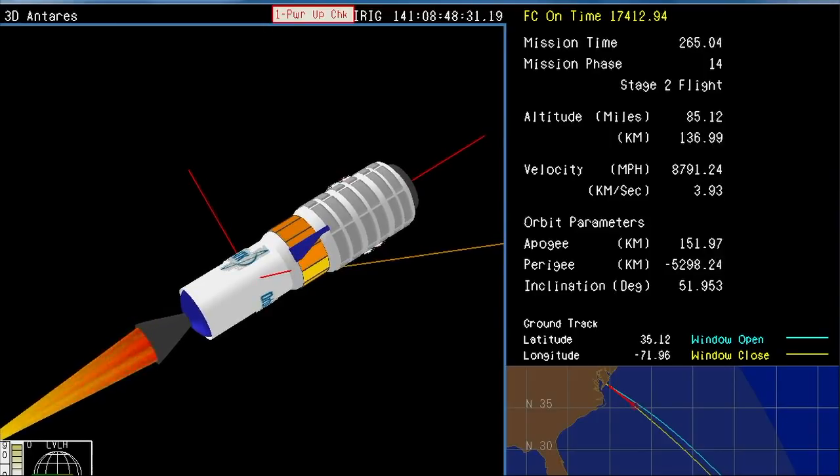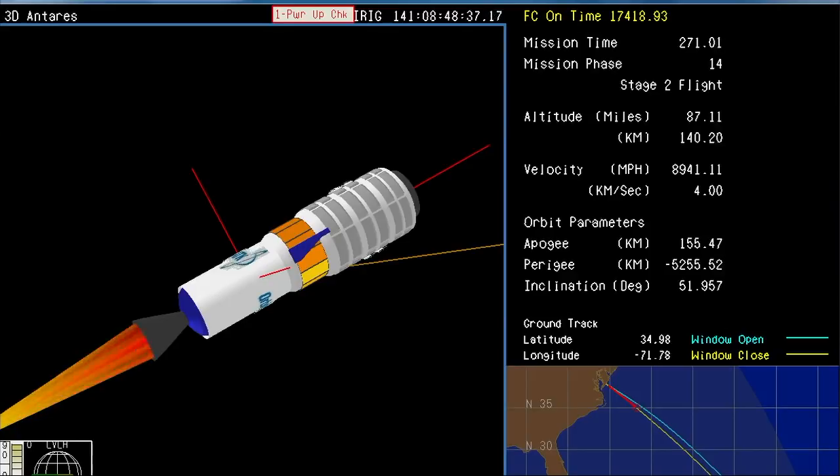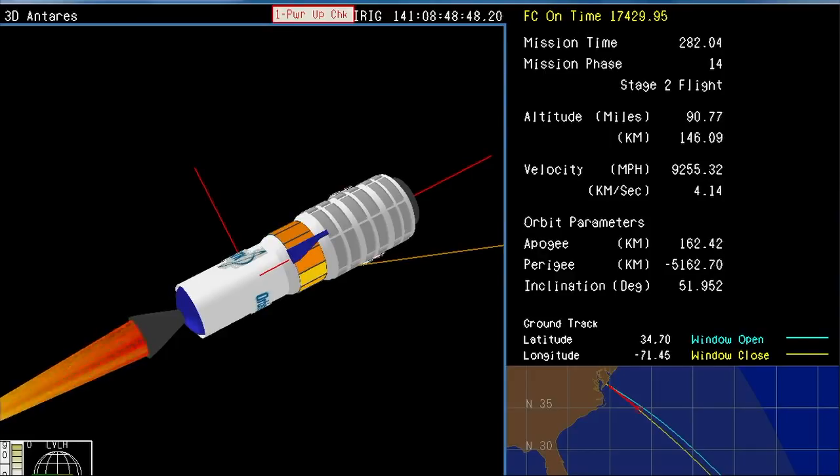We have T plus 260, and we have stage two ignition — good confirmation on the engine for stage two. It's a solid rocket motor, now ignited, and it's going to continue to boost Cygnus into orbit. Stage two ramping up to full pressure. The Castor 30 motor will burn for approximately 150 seconds.